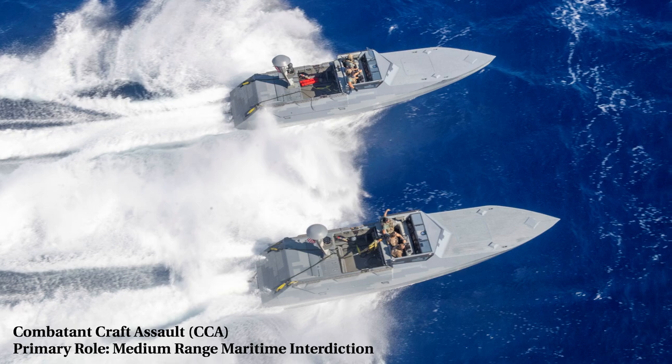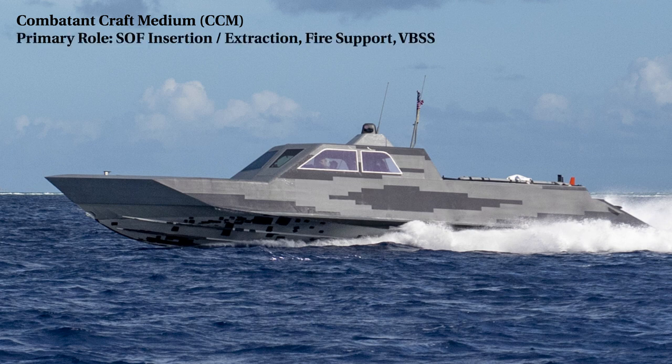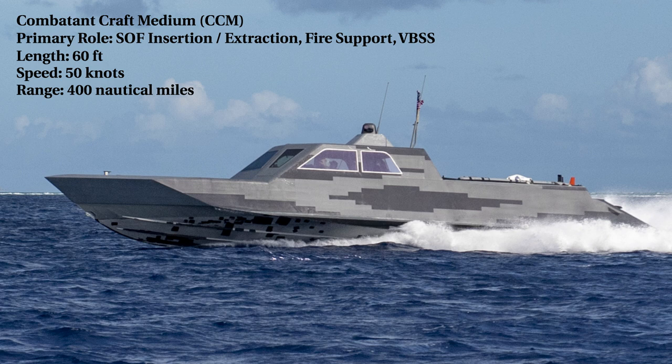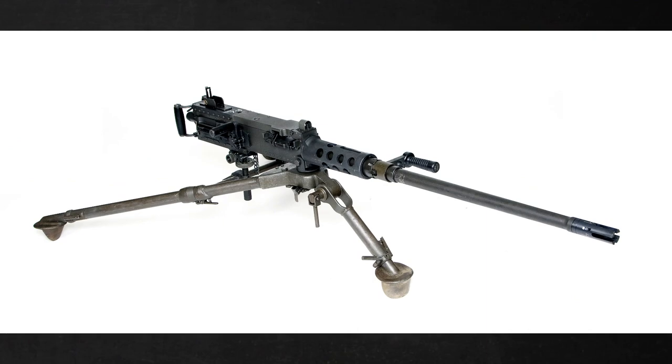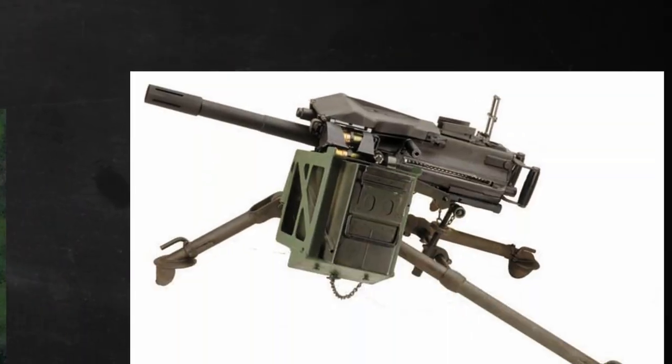Let's move on to its little brother, the CCM. The Combatant Craft Medium, operated by special boat teams, is a reconfigurable multi-mission craft with a primary mission of soft insertion, extraction, and fire support. It can also support maritime interdiction and visit, board, search, and seizure operations. Unofficial sources report a length of 60 feet, a max speed of 50 knots, a range of 400 nautical miles, and a crew of 4. Its armament includes a remote weapons station on the bow with a .50 cal, M240 machine guns, and Mark 19 grenade launchers.